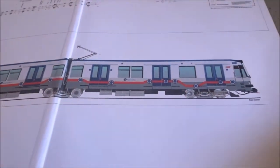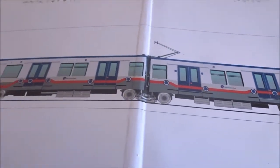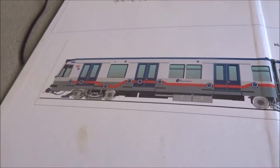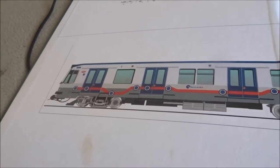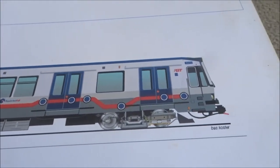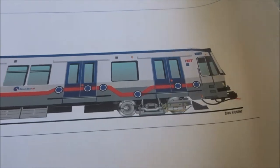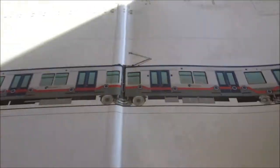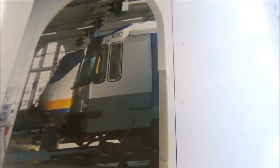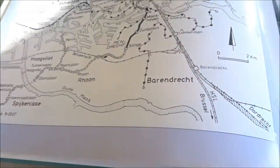This is the Randstad Rail — Type T. These were the first rapid tram-metros that went to the Alexanderpolder, Omhoord and Zevenkamp, and later also Nesselanden. This one was converted for the Randstad Rail. Here you can see the 5268, Type T, which was converted for the Randstad Rail.